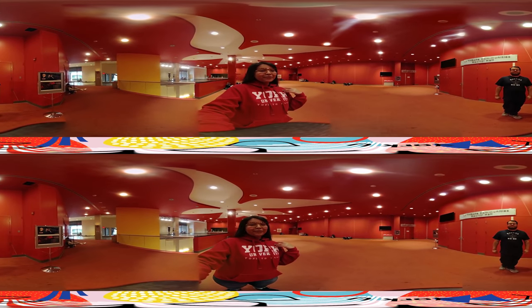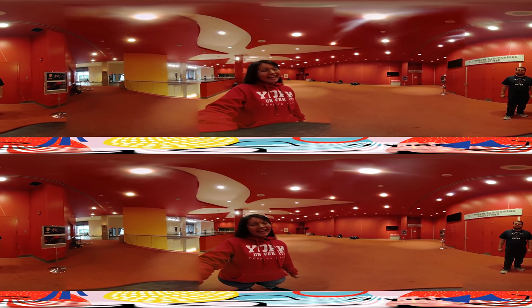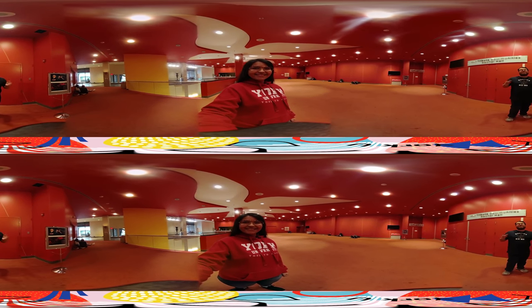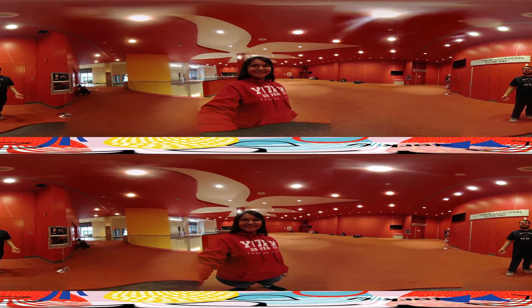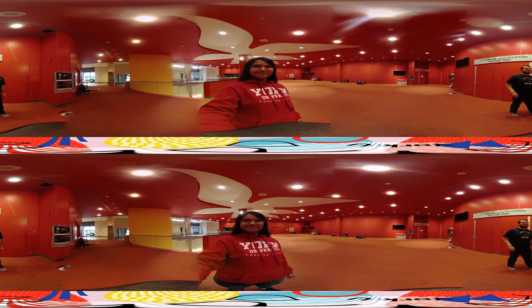Hey guys, my name is Aida. I'm a fourth year film production student here at York University, and also an international student from Venezuela. Today I'm going to be your camera person for the day. Hi everyone, my name is Daniel. I'm a third year music student here at York. My focus is on classical saxophone, and we're going to take a tour of the Tribute Communities Recital Hall. Come on, let's go inside.